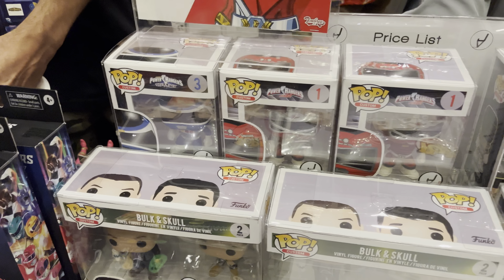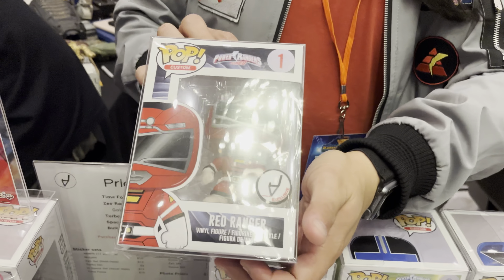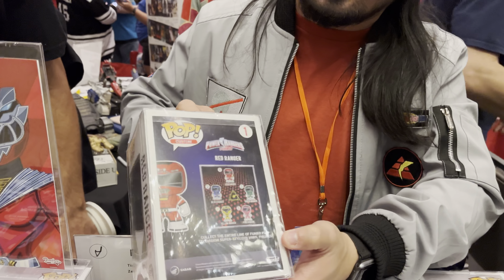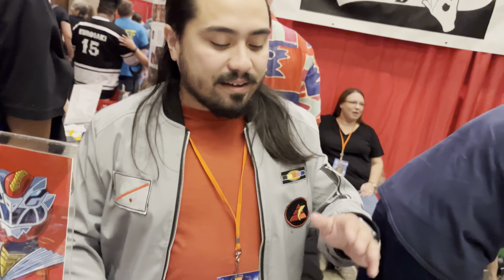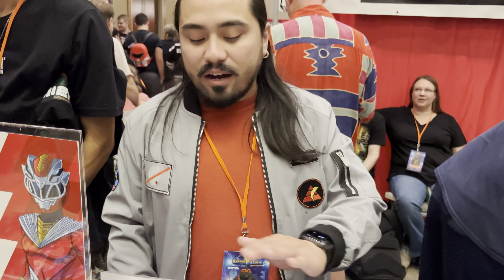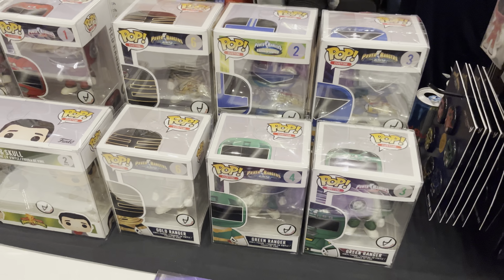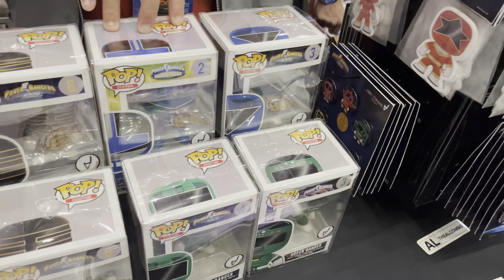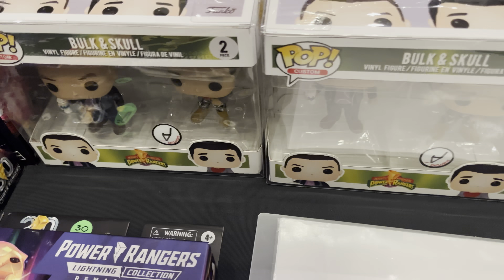Custom Funkos here — he's got Bulk and Skull, some In Space, Turbo, Zeo, Time Force. Turbo red — all designs based on the original toy packaging from the 90s. We got the full set — unfortunately no Fan Ranger or Blue Centurion, but never say never, maybe I'll change my mind. Come by and get these while they're hot, got a couple left. Last day to get Green Zeo signed because Johnny's heading out today — and Turbo green as well, get both of these. Selwyn's here all weekend for his, and Austin's here as well. This is my last Zeo clue for Steve Cardenas that I have right now, and then Bulk and Skull.